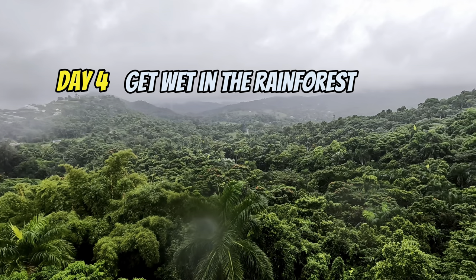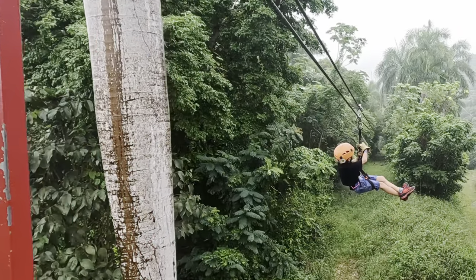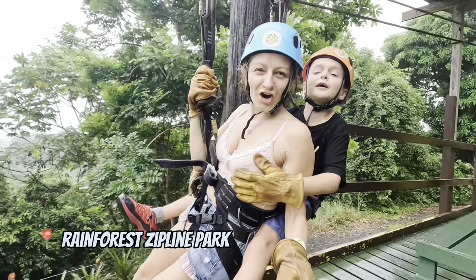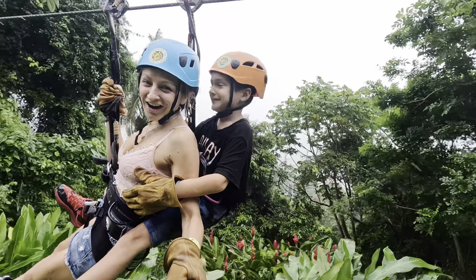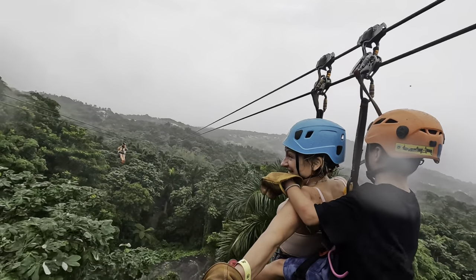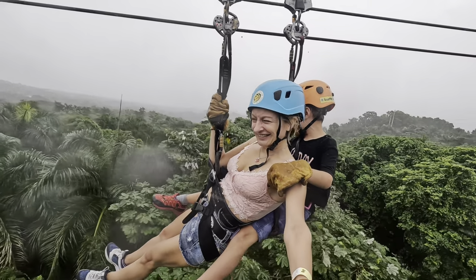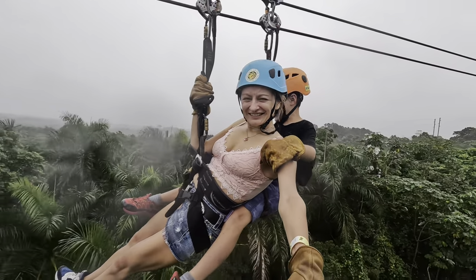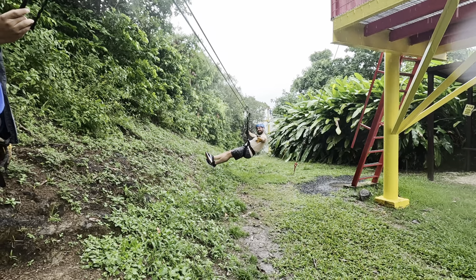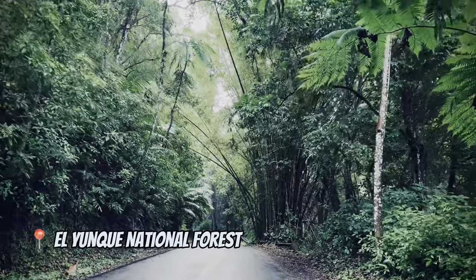Day number four was really wet because we spent it in the rainforest. Ziplining was a great start — I booked it at a rainforest ziplining park very close to El Yunque National Rainforest. I really enjoyed it and totally recommend it. There are also other activities like ATV and waterfall sliding, but based on reviews I didn't choose those — do your own research.